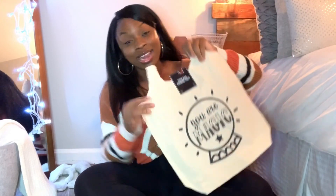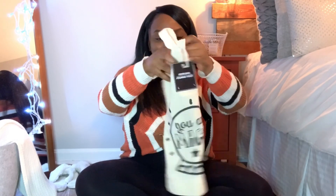Next I got this tote bag. I always find I need a bag for something — whether I'm going somewhere or using it for storage. This one makes a statement: it says 'You Are Magic,' and I am Black girl magic, so this was perfect. Super cute — I should have gotten more than one, but that's the story of my life when I go to Dollar Tree.